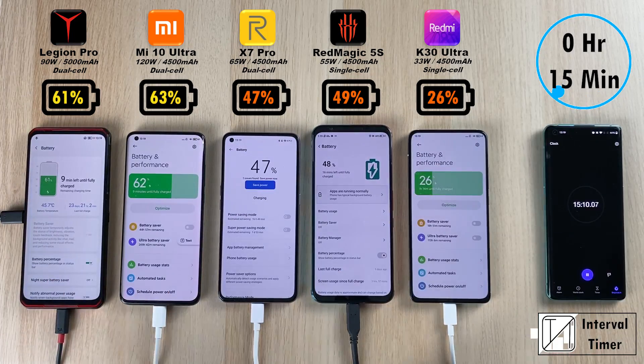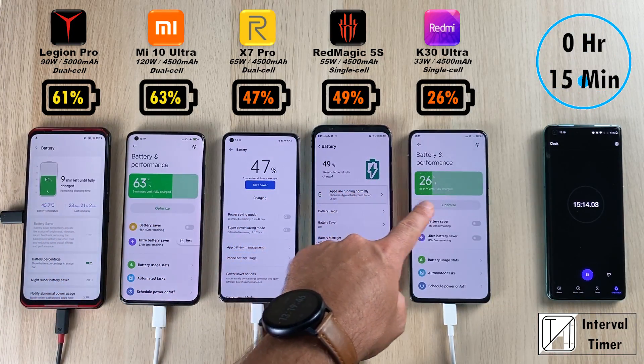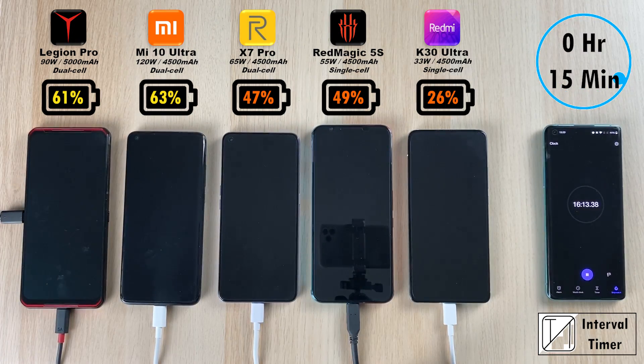Reaching the 15 minute interval: 61% on the Lenovo, the Xiaomi with 63% — now 2% ahead — 47% on the Realme, 49% on the Red Magic 5S — 2% ahead — and 26% on the K30 Ultra.